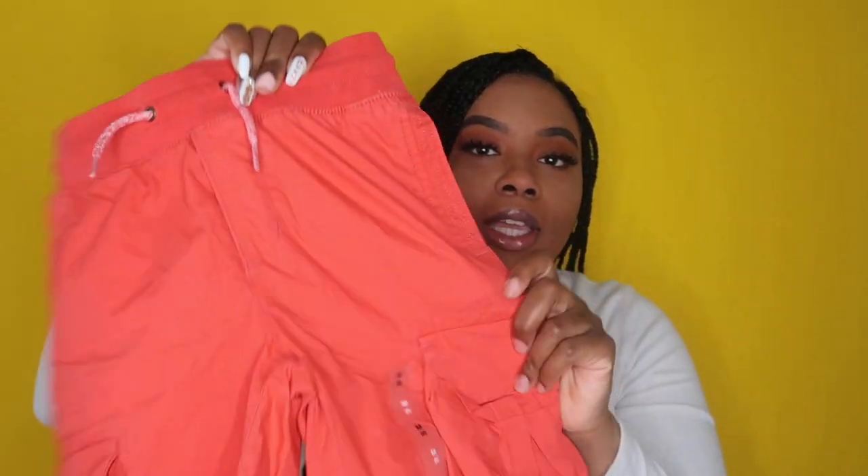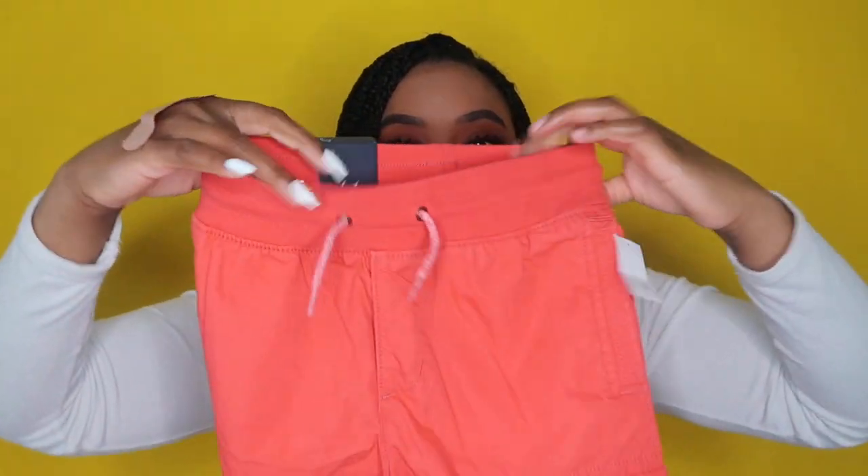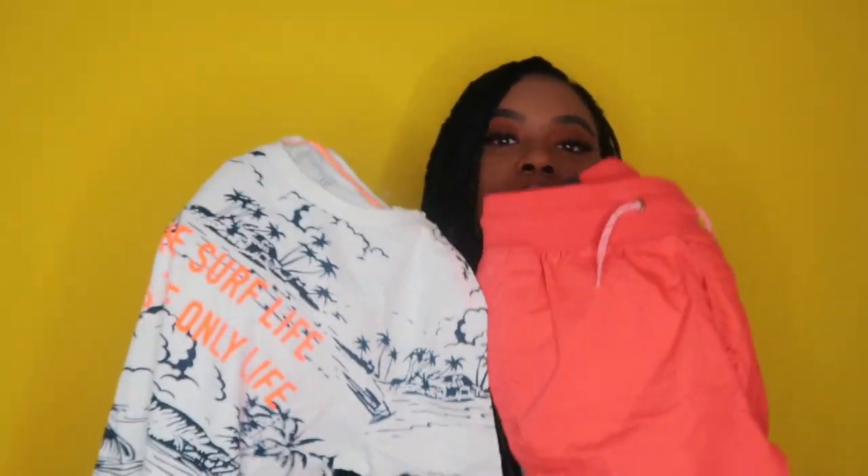I got that surf shirt with these orange cargo shorts from Gap — cute little match right there.